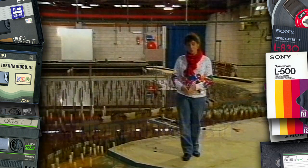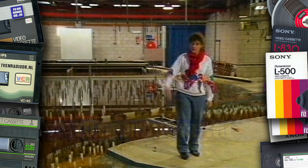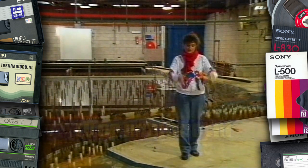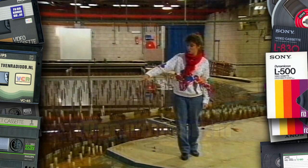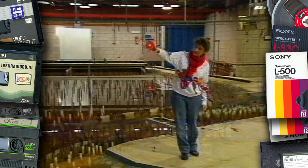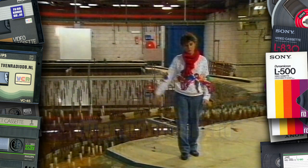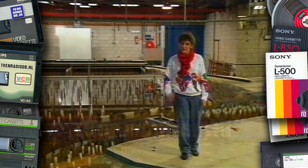Er is helemaal geen last van mist. Ik sta hier op de maquette waar je net die foto van zag. Dit is de Maasvlakte, hier is de zee, en daar is de nieuwe waterweg. Ze hadden hier dus die elektriciteitscentrale gedacht die het warme water die kant op loost, en ze hebben hier ontdekt dat het warme water die kant op de zee opstroomt en dus meteen weg is.